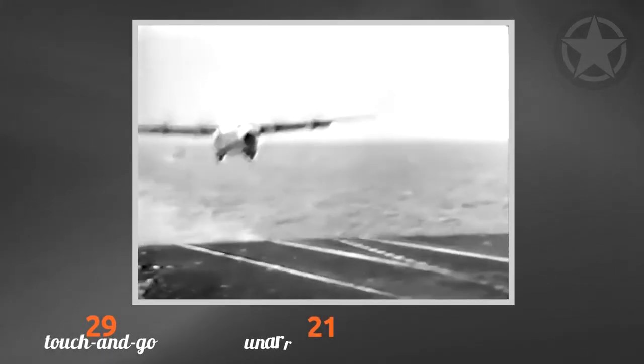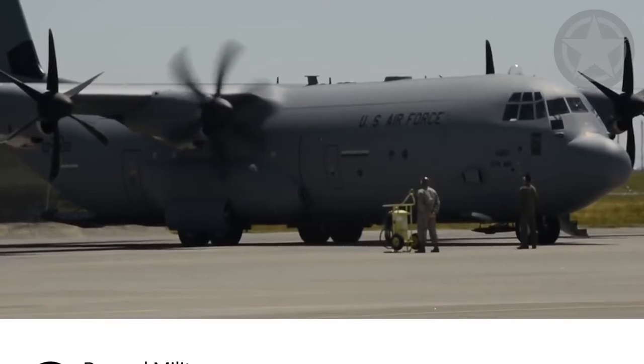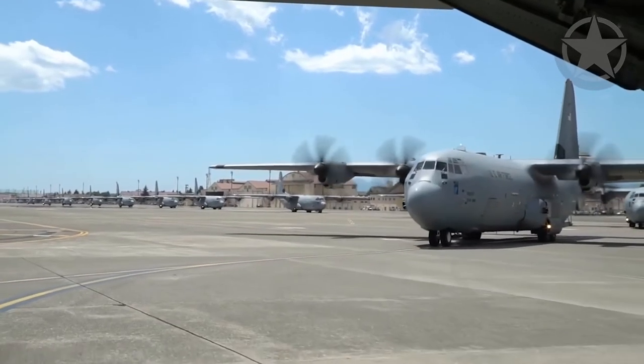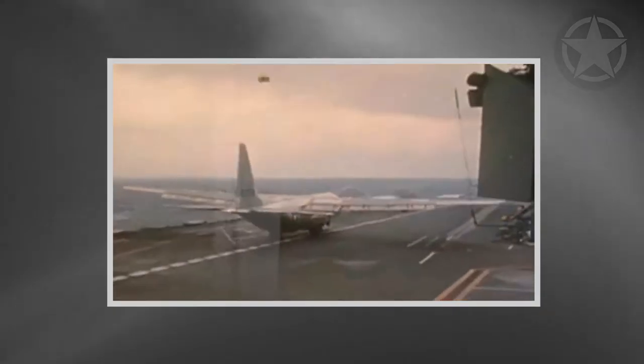By the end of October 1963, the aircraft performed 29 touch-and-go landings, 21 unarrested full-stop landings, and 21 unassisted takeoffs at weights ranging from 85,000 pounds up to 121,000 pounds. The C-130 managed to land without a tail hook and without the help of arresting gear. It also managed to take off from the carrier without the need for a catapult.